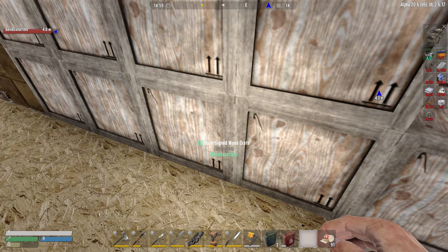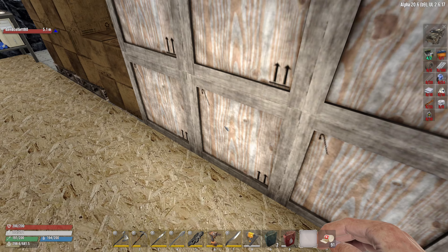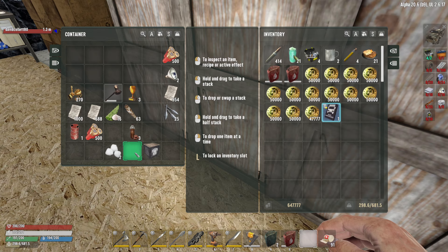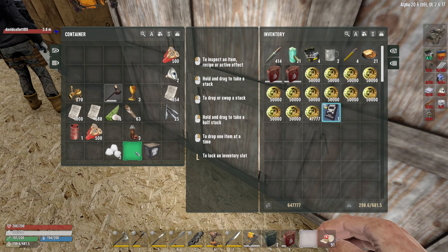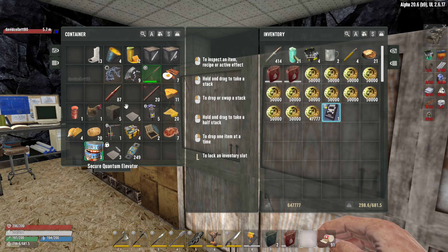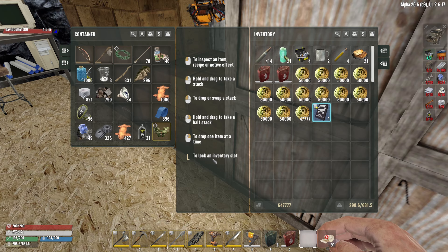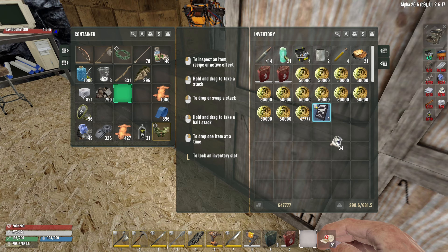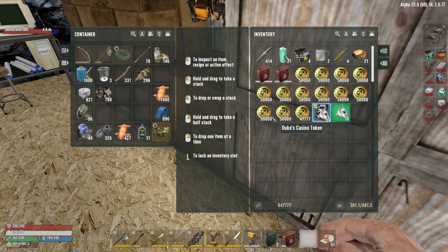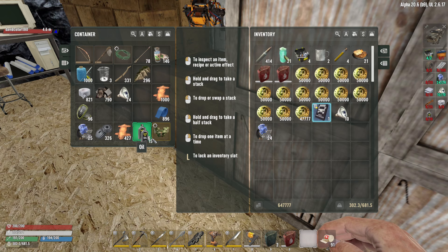We've got plenty of food. With all the meat from the bear and other animals, I got 48 meat from that. We have a total of 365 raw meat in the freezer. We don't have enough eggs though — only about six left.